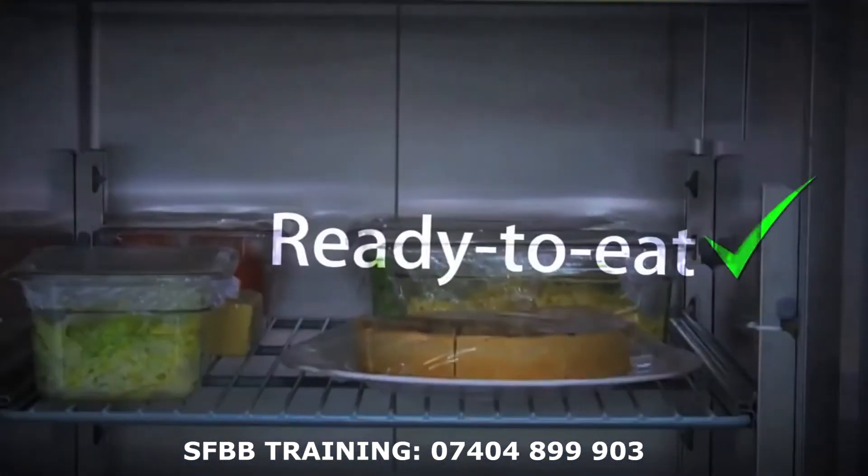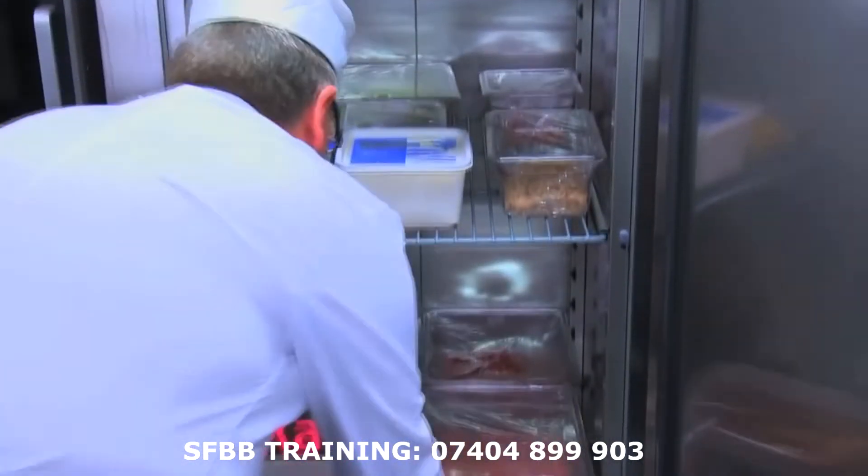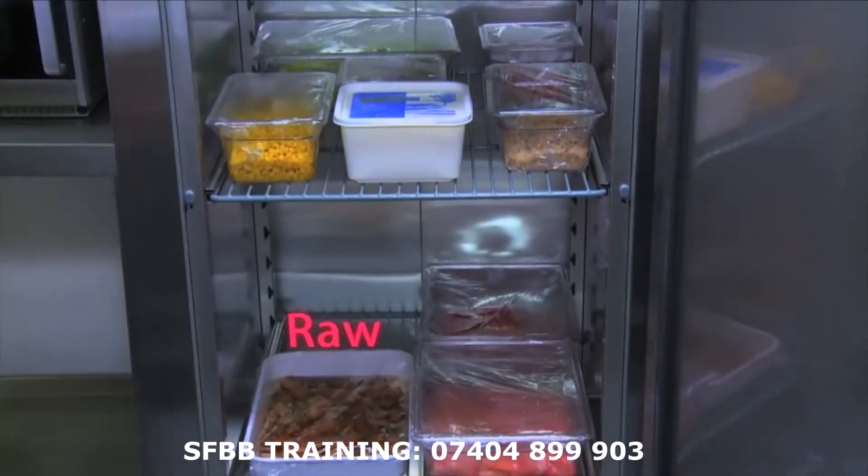Always store cooked foods above any raw foods in fridges to help prevent harmful bacteria spreading from raw foods to ready to eat foods.